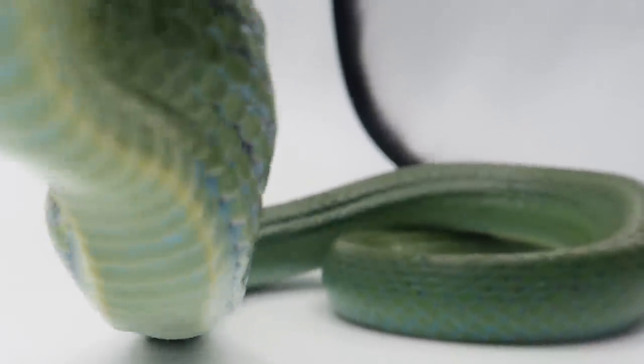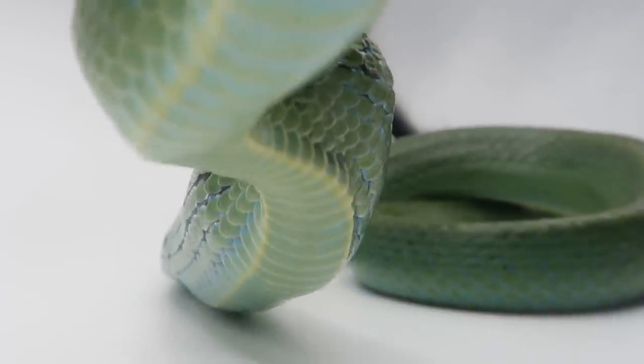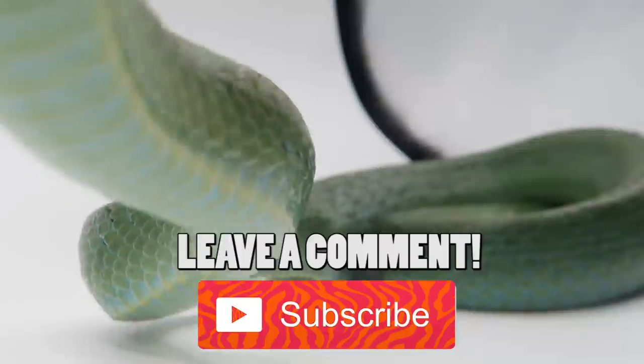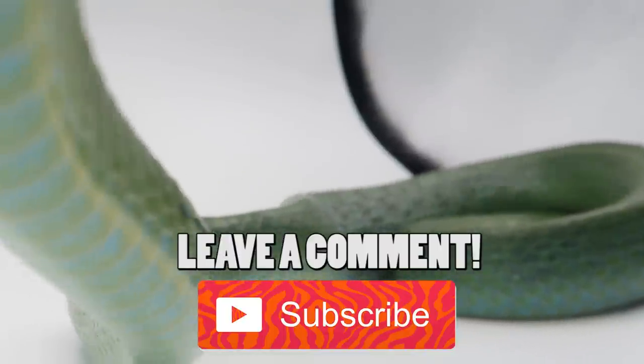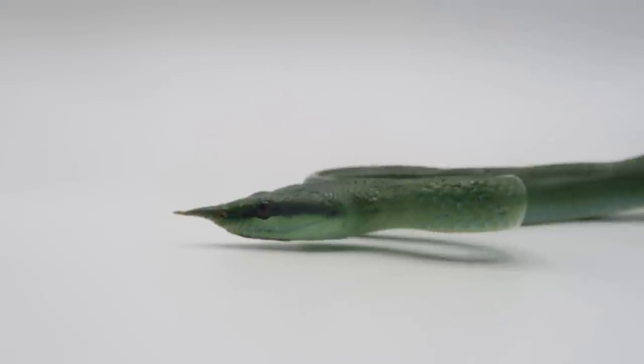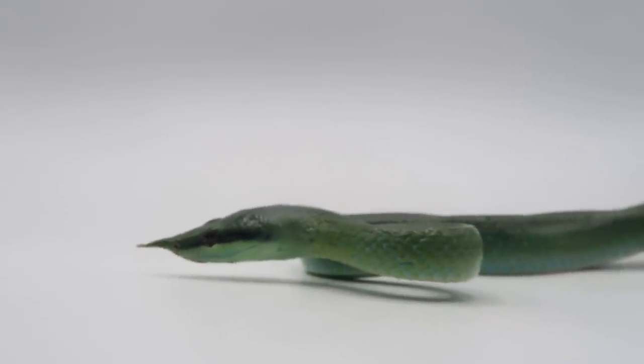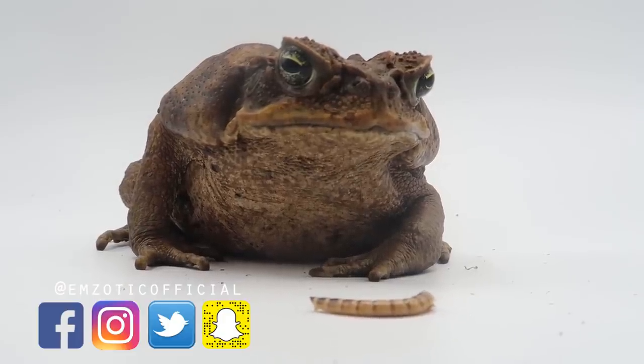And that is it for today! I hope you all learned something new from today's video. Leave a comment below to let me know if you did learn something new, or if you have any other snaky facts, questions, or stories to share. Thank you all so much for watching — I will see you in another video soon. Bye! Don't forget to subscribe!